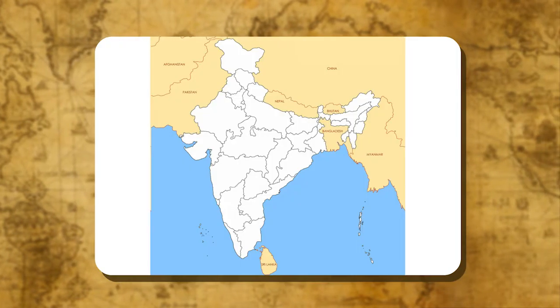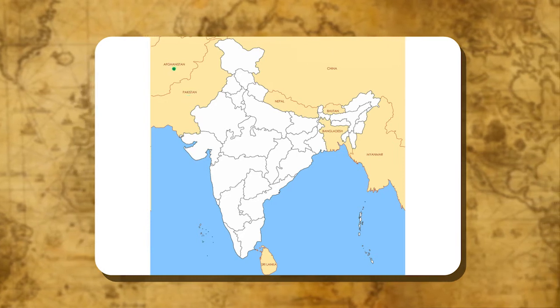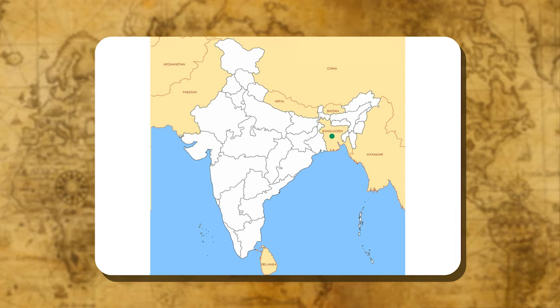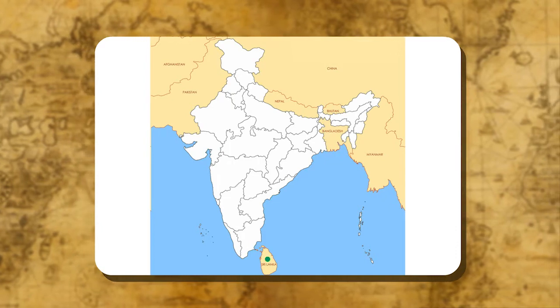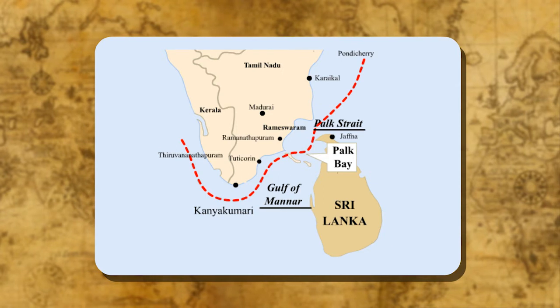India has common land boundaries with seven countries: Pakistan, Afghanistan, China, Nepal, Bhutan, Bangladesh and Myanmar. Sri Lanka is separated from India by a narrow stretch of water. Palk Strait is located towards the south in the Indian Ocean.